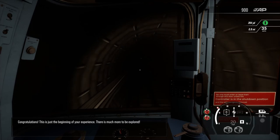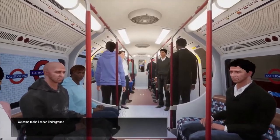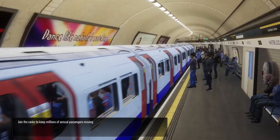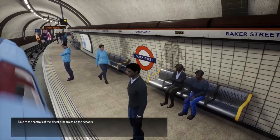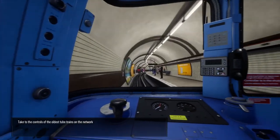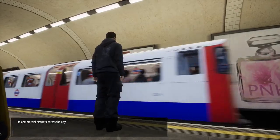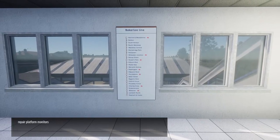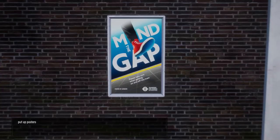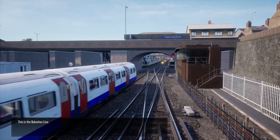Congratulations, this is just the beginning of your experience. There is much more to be explored. Welcome to the London Underground. Join the ranks to keep millions of annual passengers moving between the suburbs and world-famous locations throughout central London. Take to the controls of the oldest tube trains on the network and convey commuters from residential to commercial districts across the city. Along the way, don't forget to place route maps, repair platform monitors, put up posters, and restock newspaper dispensers. This is the Bakerloo line.